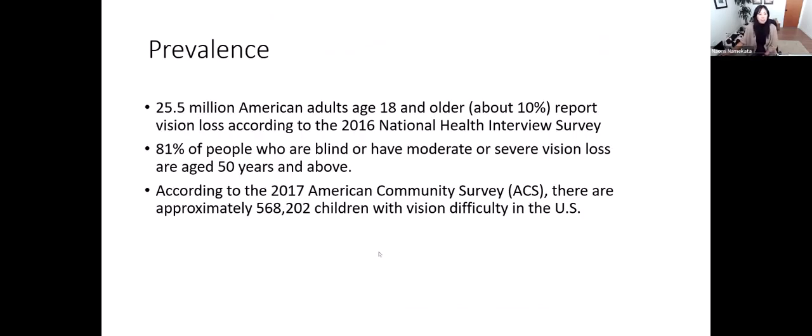When talking about vision loss, I wanted to share some basic information. About 25.5 million American adults, 18 and older — that's about 10% of the population — report vision loss according to a 2016 National Health Interview Survey. 81% of individuals who have significant vision loss are 50 years and above, so this is more prevalent amongst older Americans. And according to the 2017 American Community Survey, there are over 500,000 children with vision difficulty in the US.